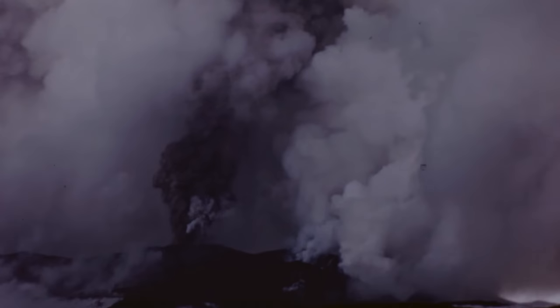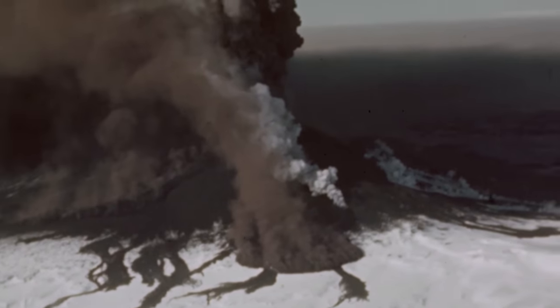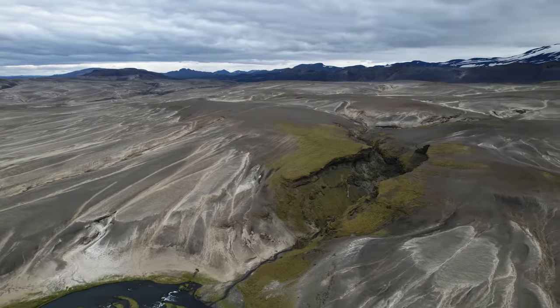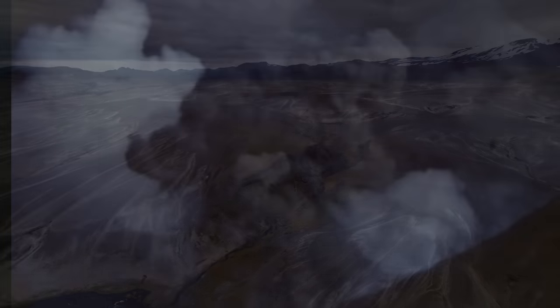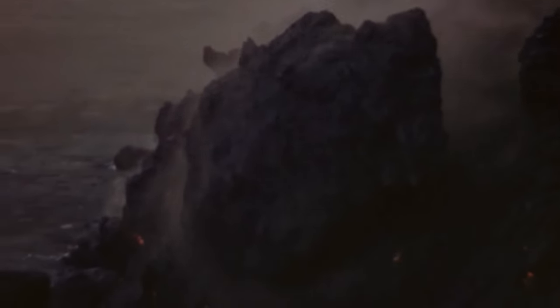I did not find scientific proof for that particular story from 1947, but what we know for sure is the story of an unlucky man who died after being hit by a rock from Hekla 45 kilometers away. Eyewitnesses to the 1947 eruption described rocks the size of houses flying out of the crater.